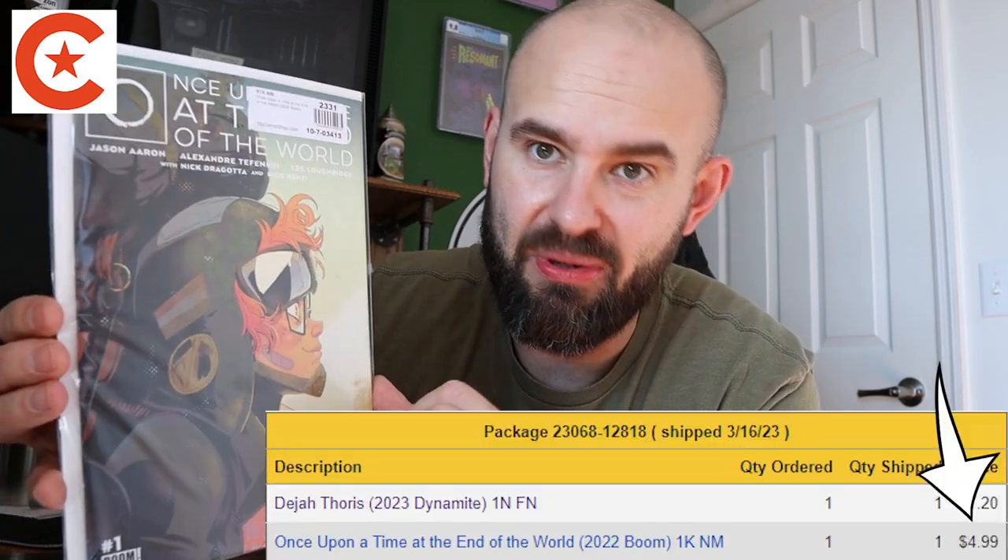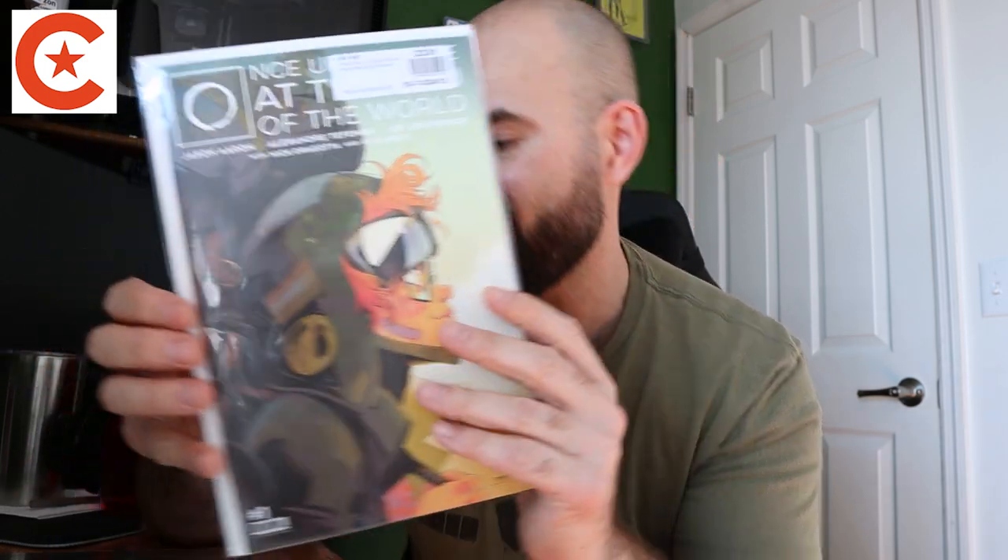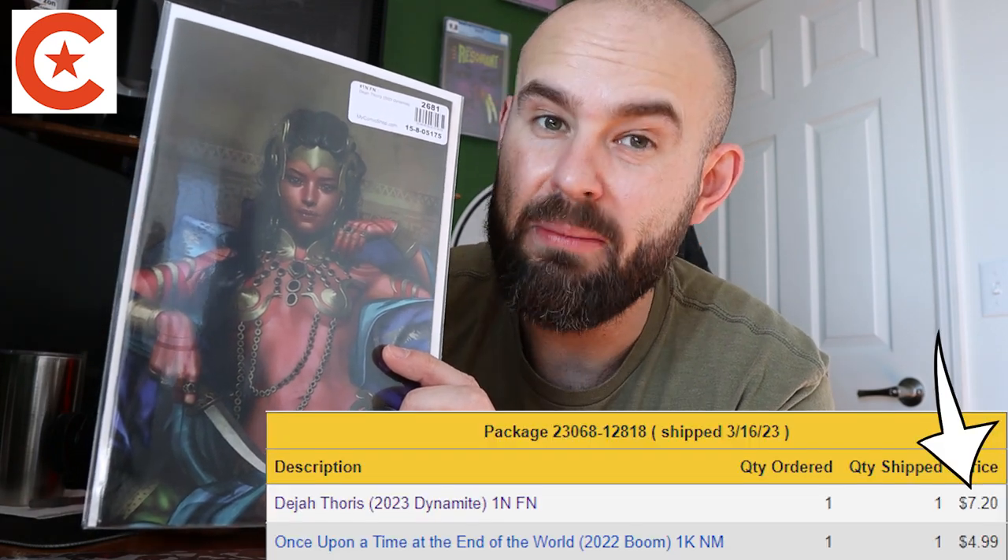After that we have the third printing of Once Upon a Time at the End of the World - it's such a great book and I really like this cover. If you guys are not reading this book, you definitely should be. Next up is this amazing Dejah Thoris number one virgin variant - I believe it's cover N. It has some spine ticks along the edge, but I think I spent about three dollars on it because it's not a near-mint copy. But come on - it's so gorgeous.